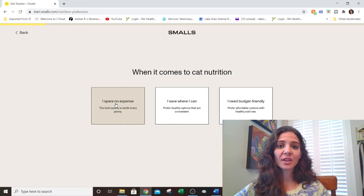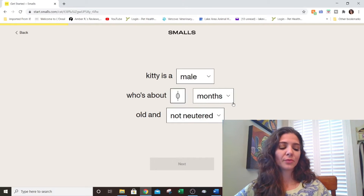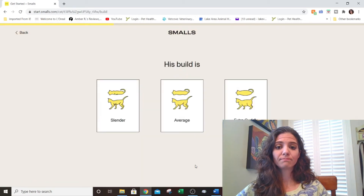She has one cat. I'm not going to use the real name — we'll just call the cat 'Kitty.' I clicked everything to see what they had to offer. When it comes to cat nutrition, I clicked 'I swear no expense.' The cat was male, about 36 months old — roughly three years — and neutered. They're looking for age-specific food, and Smalls says it's a great option for cats of all ages, just like a healthy human meal would be good for any human of any age.